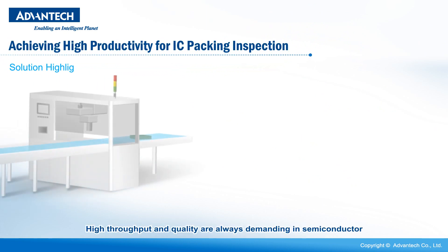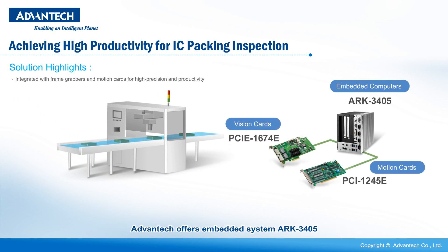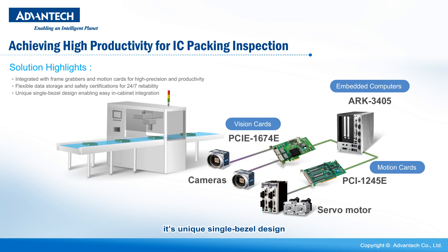High throughput and quality are always demanding in semiconductors. Advantech offers embedded system ARC 3405 integrated with frame grabbers and motion cards to accomplish high precision, high productivity IC packaging inspection. It features flexible data storage and safety certifications for 24-7 reliability. Its unique single bezel design enables easy in-cabinet integration.